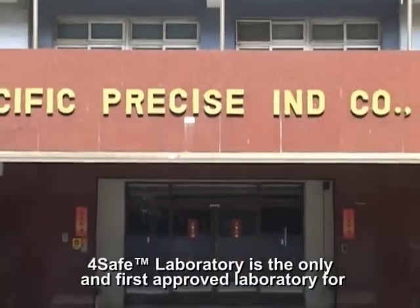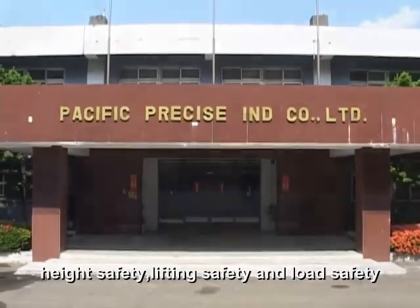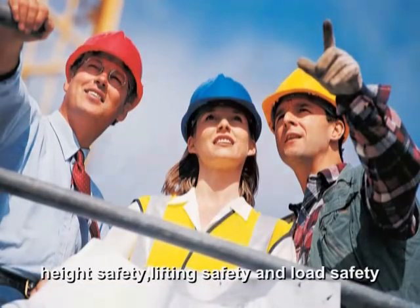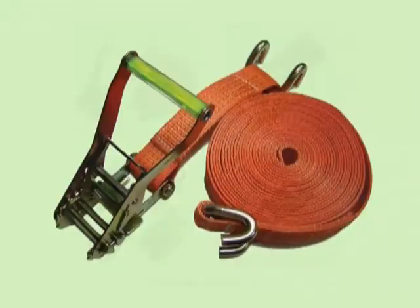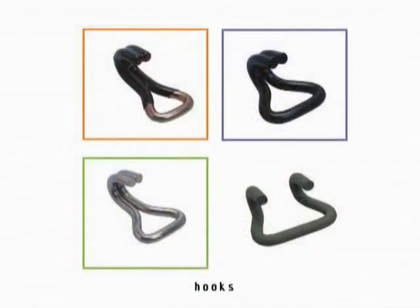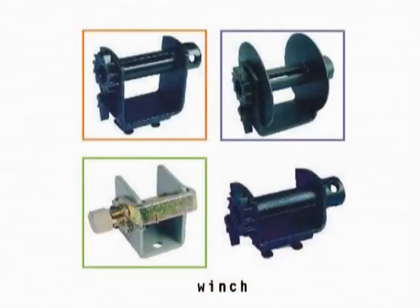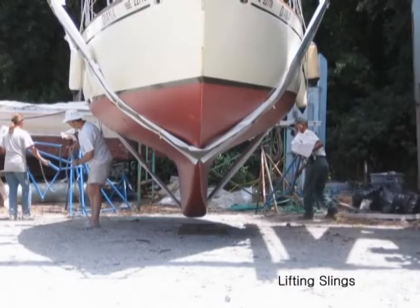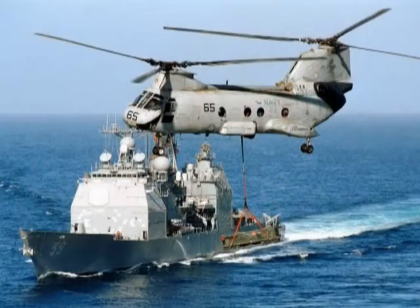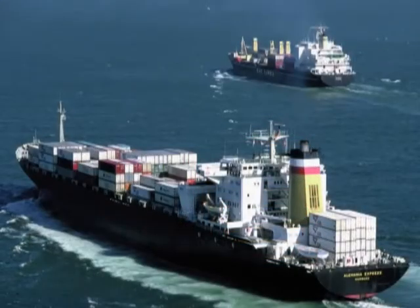Our safe laboratory is the first approved laboratory for high safety, lifting safety, and load safety. Our products include ratchet buckles, hooks, cam buckles, winches, high safety components, and lifting slings. With 30 years of experience in production and a strict quality control system, we offer the best design and quality to our customers.